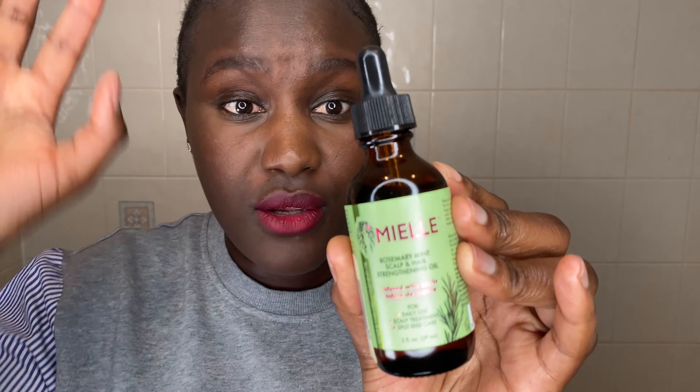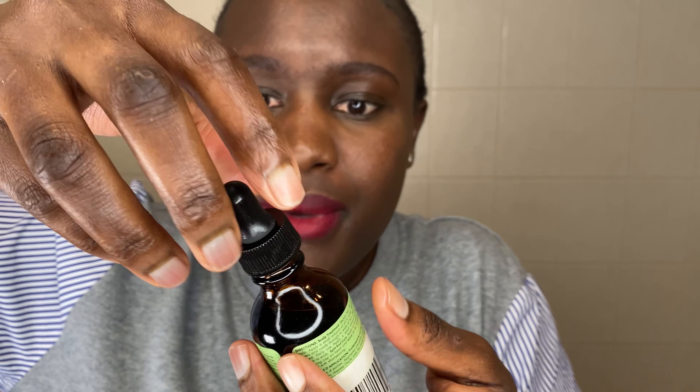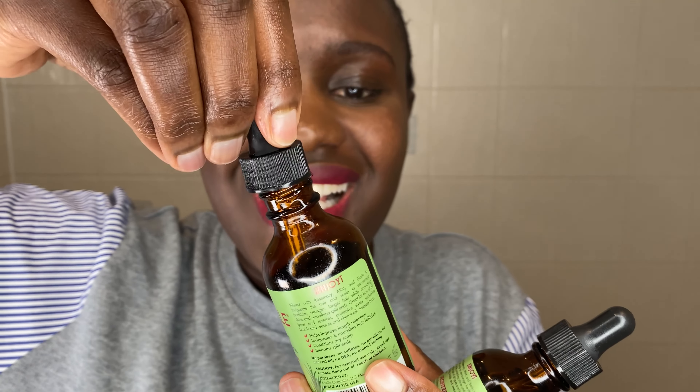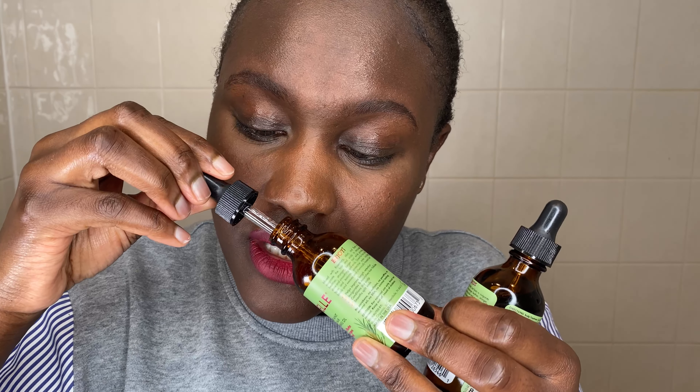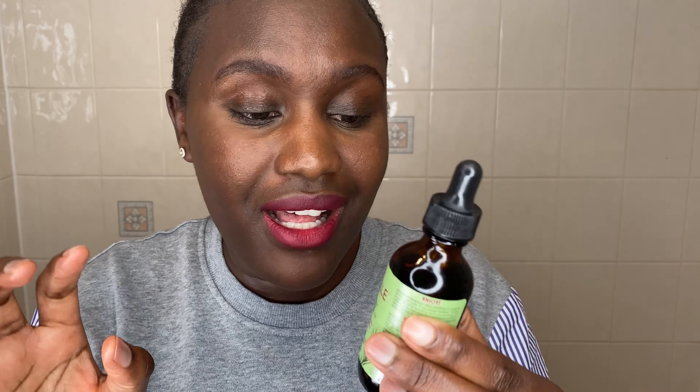The next thing I'm going to talk about is the smell of this product. With the fake one, it has a very cheap rosemary smell — it's very strong. With the real one, it doesn't give you that cheap rosemary smell. That is another difference I noticed with this product.